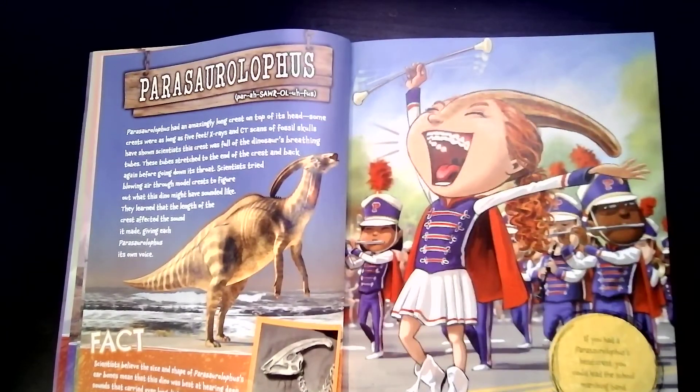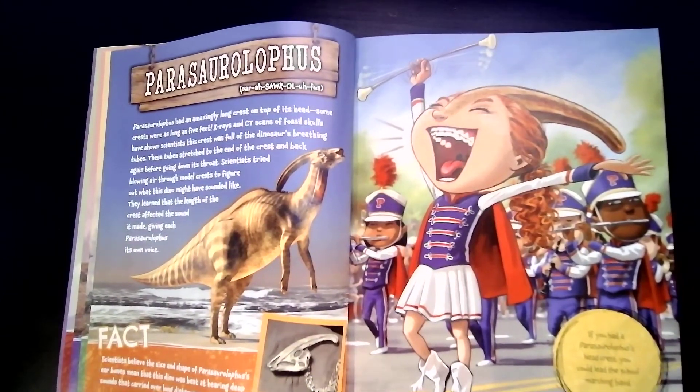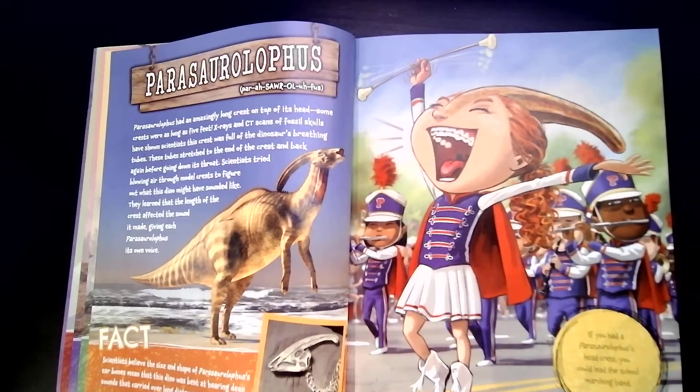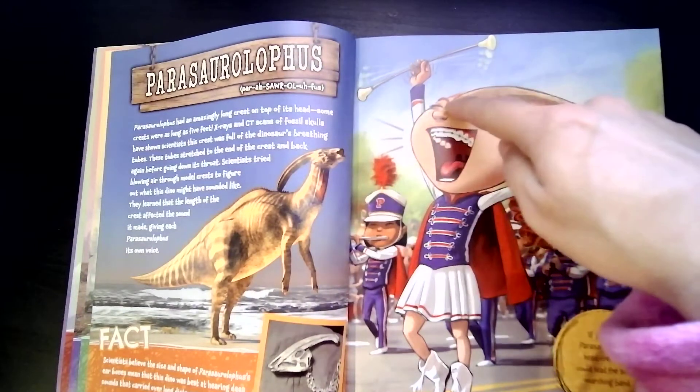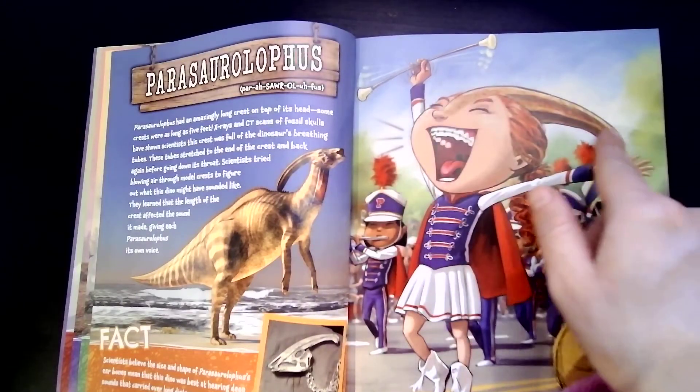Parasaurolophus had an amazing long crest on top of its head. Some crests were as long as five feet. X-rays and CT scans of fossil skulls have shown scientists this crest was full of the dinosaur's breathing tubes. These tubes stretched to the end of the crest and back again, before going down its throat. Scientists tried blowing air through a model crest to figure out what this dinosaur might have sounded like. They learned that the length of the crest affected the sound it made, giving each Parasaurolophus its own voice. If you had a head crest like this, you could be the lead of the school marching band, because your voice would be so loud.